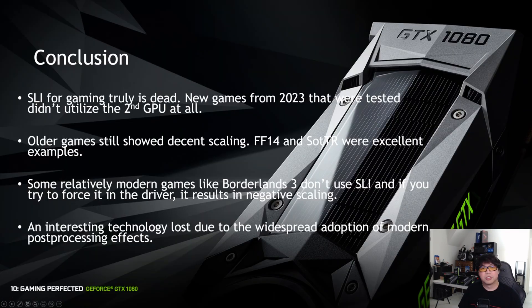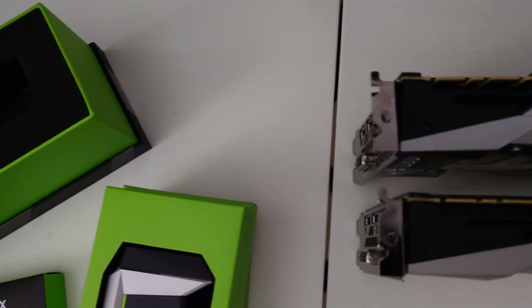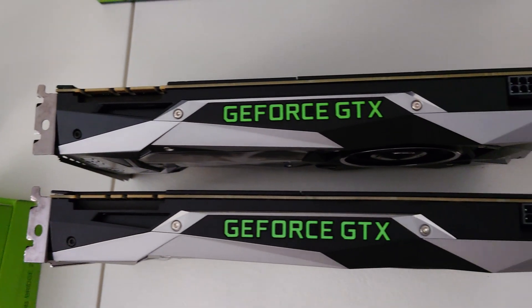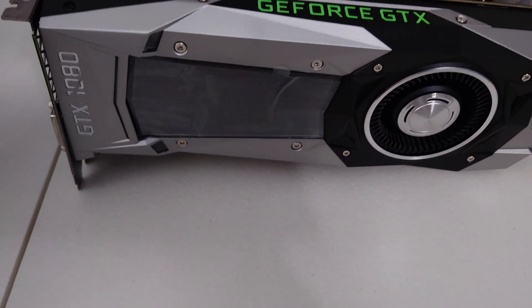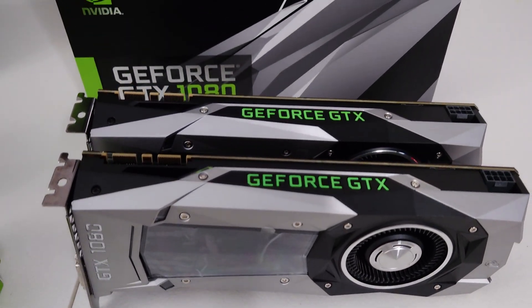So the conclusion: SLI, after doing all these tests, is truly dead. None of the new games tested in 2023 that actually released in 2023 used the second GPU. Older games like Final Fantasy XIV and Shadow of the Tomb Raider had excellent scaling — great examples — but they're kind of one-off cases where an SLI owner can point and say look what I can do. Some relatively modern games like Borderlands 3 didn't use SLI, and if you try to force it, it results in negative scaling.